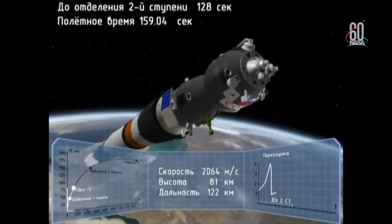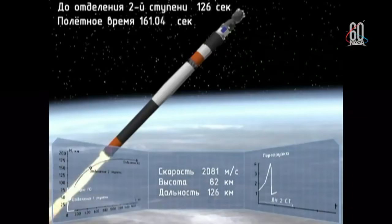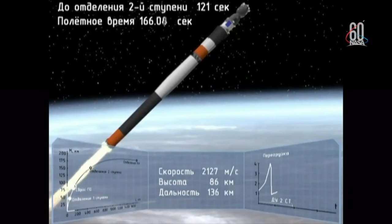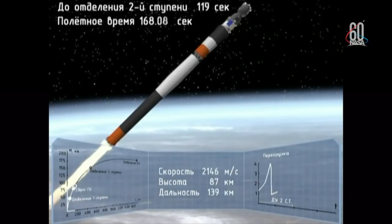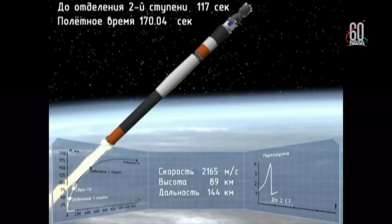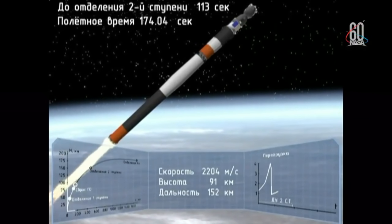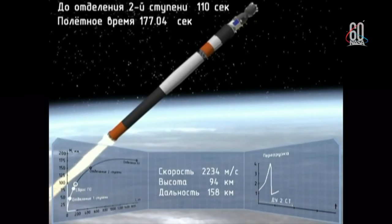And we have the escape tower for the Soyuz — emergency booster. Two minutes 45 seconds. The emergency — the failure of the booster.